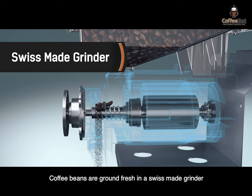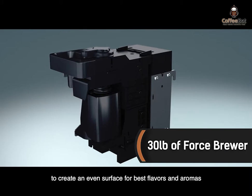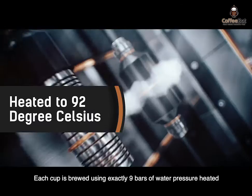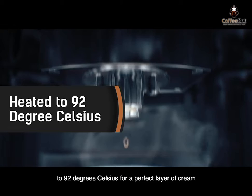Coffee beans are ground fresh in a Swiss-made grinder and tamped inside a brewer using 30 pounds of force to create an even surface for best flavors and aromas. Each cup is brewed using exactly 9 bars of water pressure heated to 92 degrees Celsius for a perfect layer of crema.